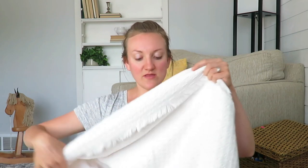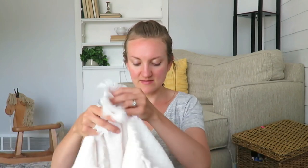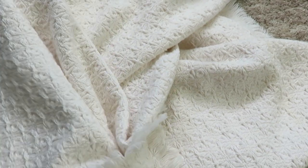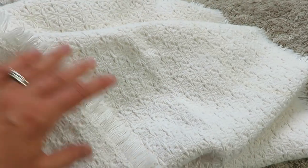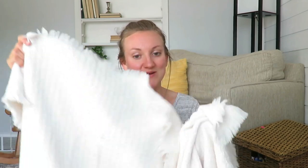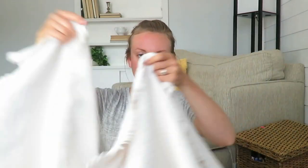Continuing with decor, I got this white throw or lap blanket for $3 — it was originally marked $5. I always offer lower than whatever the price says on the tag. It has such a beautiful design with the fringe and it's not stained really much. I think this is my third white throw blanket, but I just love having white throws on the couch and on our bed and stuff like that. So there was that for $3.